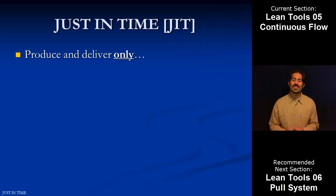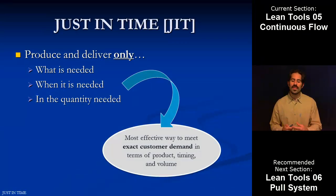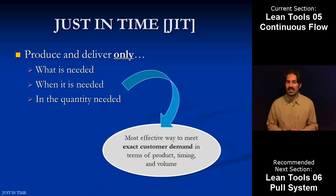Really what just in time is, kind of at the core essence of it, is it's the thought process where we want to produce and deliver only — not more, not less — but only what is needed at the exact moment it's needed and in the exact quantity that it's needed. And when we can do that, that's really the most effective way that we can meet our exact customer demand in terms of the product that we're producing, the timing of how we're going about doing it, and the volume that we're actually producing at any given moment.